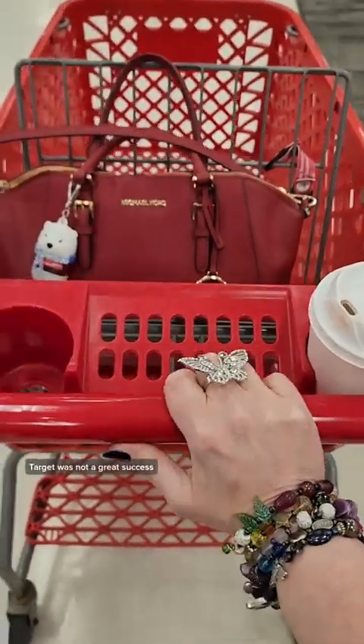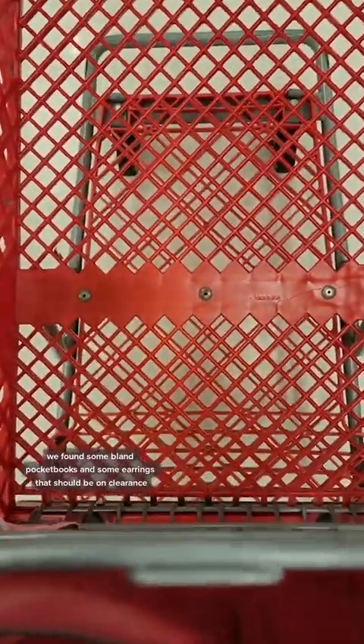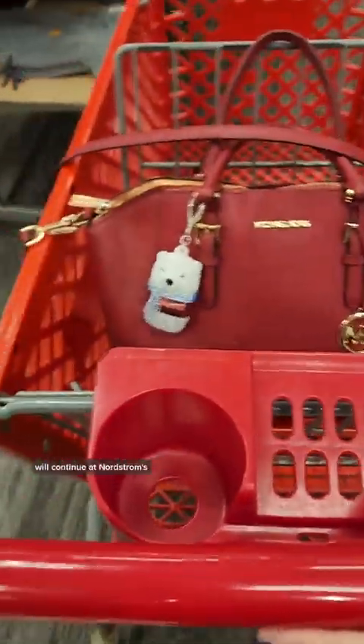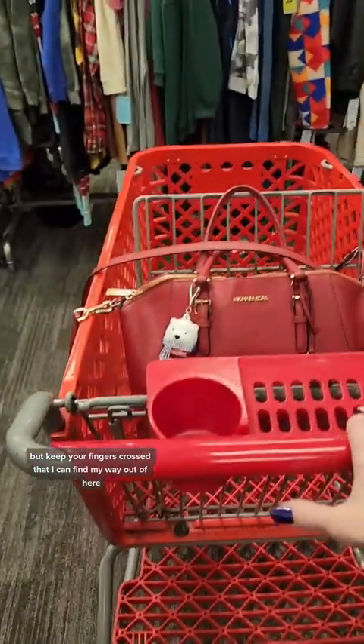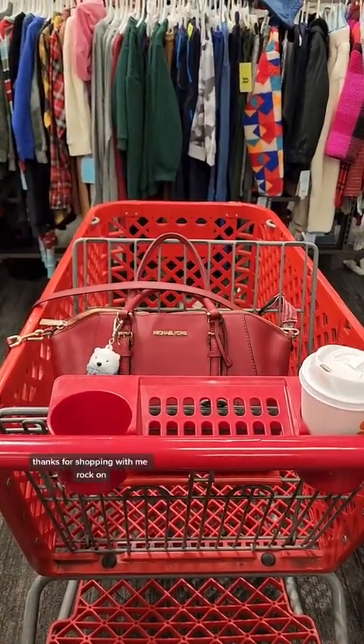Target was not a great success. We found some bland pocketbooks and some earrings that should be on clearance. So we're leaving with nothing. But the pursuit of the perfect pocketbook will continue — at Nordstrom's. Keep your fingers crossed that I can find my way out of here. Thanks for shopping with me. Rock on.